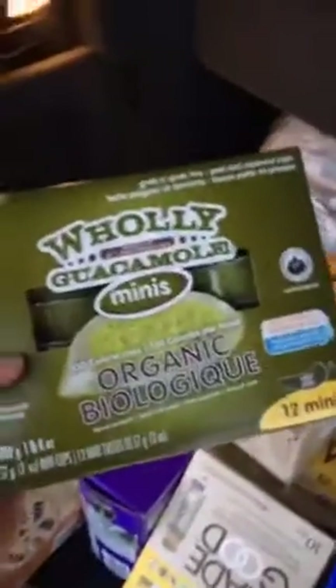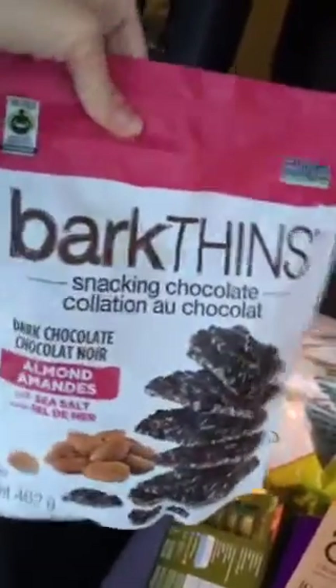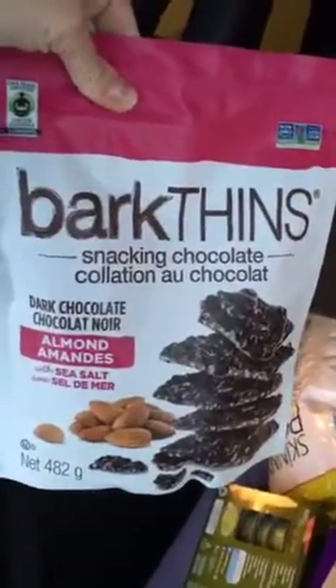First thing I like to get are these little avocado dippers, because it just makes life a little bit easier and avocados are so good for you. Obviously it's better if you're buying the real deal and just making it yourself, but we love these in our home. And this is for after the kids go to bed — organic dark chocolate almond bark. Boom.